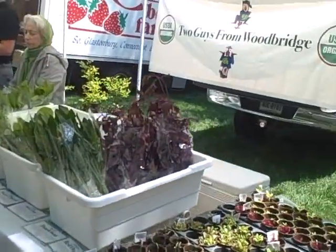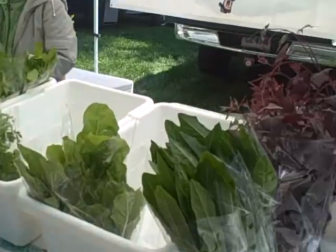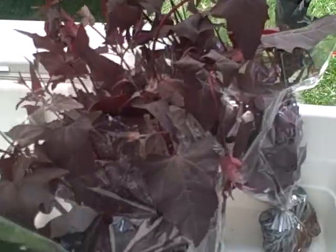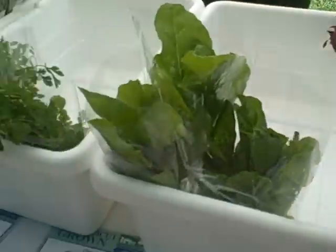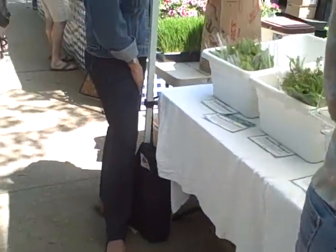And this is Two Guys from Woodbridge. This is where we got our greens from. This is what we use — some red orac that was in one of our juices. Some dandelion greens. Amazing greens.